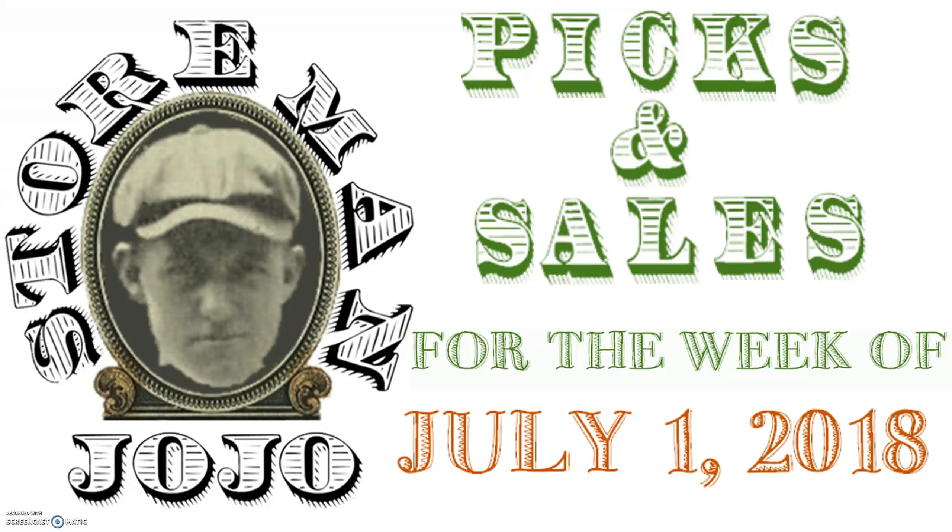Hey YouTube, welcome to another edition of the Storeman JoJo's Adventures in Lucrative Yard Sailing — I don't know, I'm making stuff up now. Anyway, here are the picks and sales for the week of July 1st, 2018.